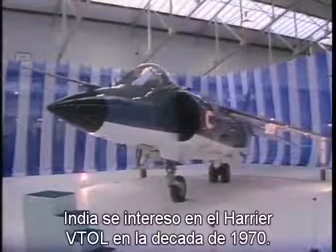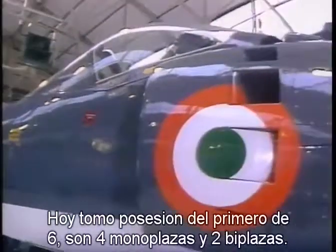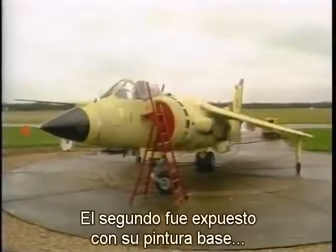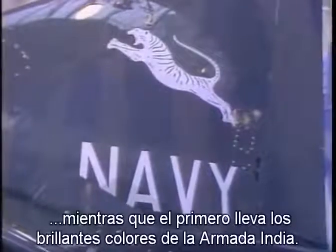India invested themselves in the Harrier jump jet in the mid-70s, and today they formally took delivery of the first of six of them — four Sea Harriers and two two-seat trainers — at the British Aerospace airfield at Dunsfold. The second in the line stood out in the open, still in its coat of primer paint, as the first was put on display in its spanking new coat of paint in the Indian Navy's colours, ready for its ceremonial entry into service.